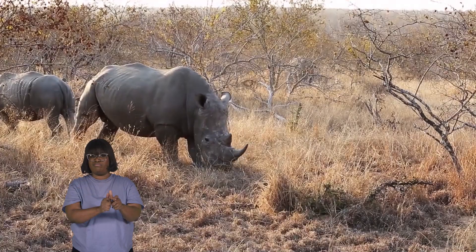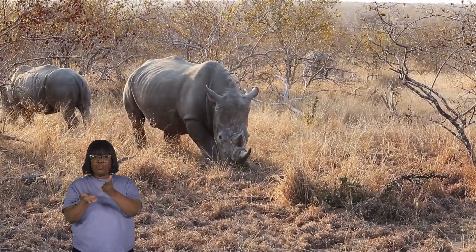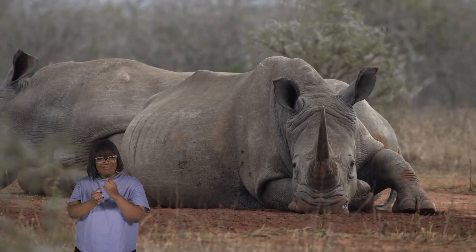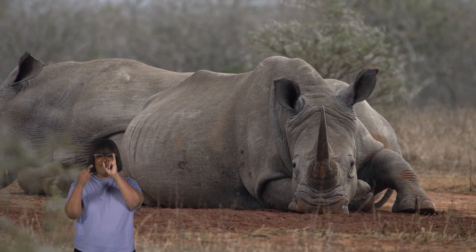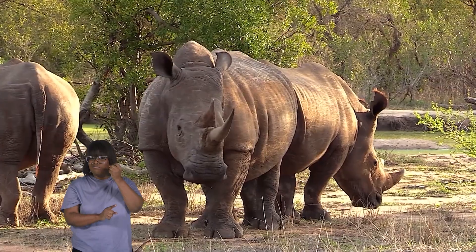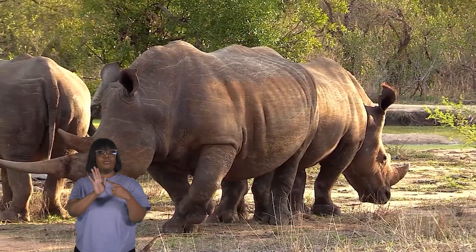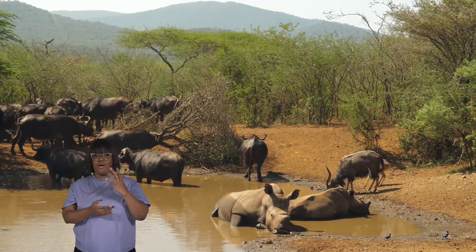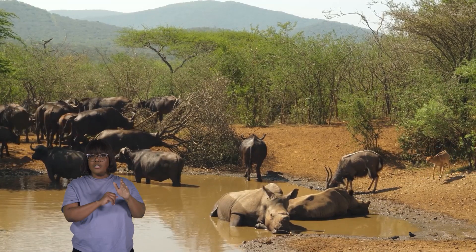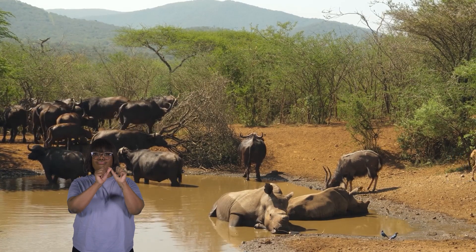Some people hunt them because they believe that rhino horns have unique, almost magical properties, even though no scientific proof of this exists. The horn of a rhino is used in traditional Asian medicine. However, it is increasingly common for people to display a rhino horn as a status symbol to show their success and wealth. Conservationists and scientists are working very hard to protect these amazing animals and their habitats to ensure that they continue to positively impact the environment.